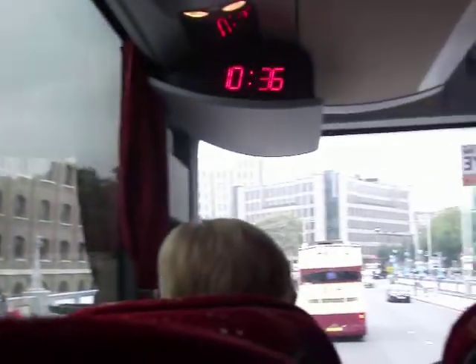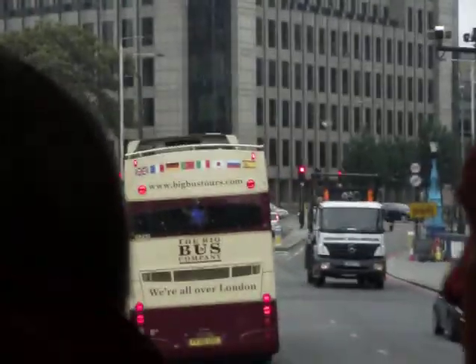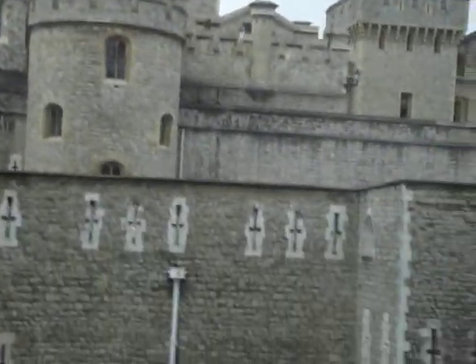They wouldn't sign up for conscription so they put them in the Tower. This is where Henry VIII held all of his wives before he chopped their heads off, and he did that on what they call Tower Green, which is this bit of grass down to our left — here coming into view, that's Tower Green down to your left hand side.